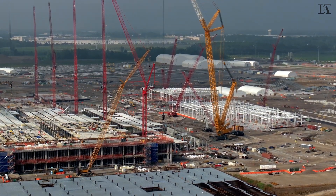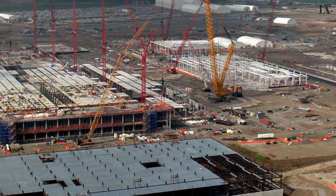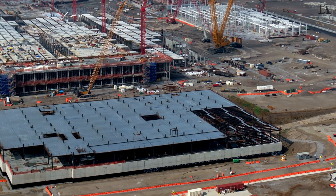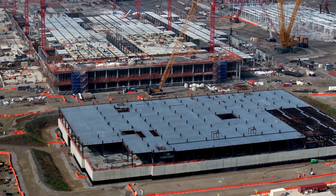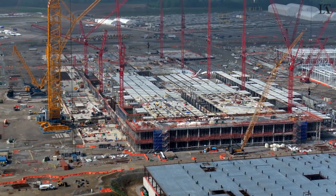We'll gain some altitude and bring the background into view. I believe this office building is going to be four or five stories tall — I have seen some renderings, and I'll have to put those side-by-side in a future video.